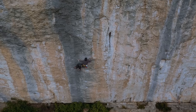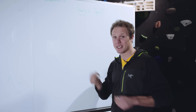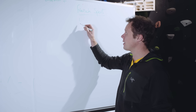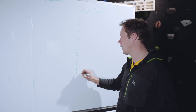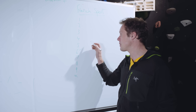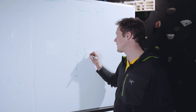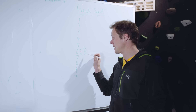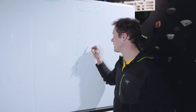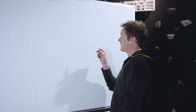So the French sport climbing system. One of the easiest systems to understand, it starts at one and goes all the way up to nine. Within these numbers there are letters — so for example 6A, 6B, and 6C. A 6A is easier than a 6B, which is easier than a 6C. There are also pluses and minuses, so a 6A plus is harder than a 6A minus.